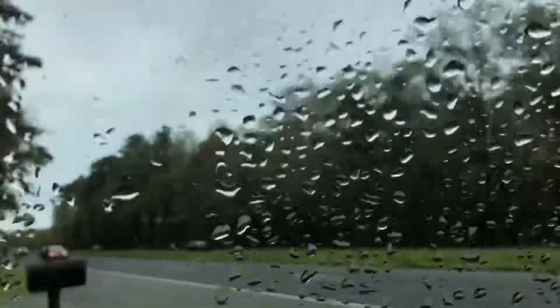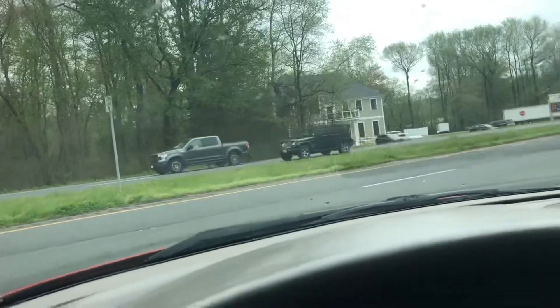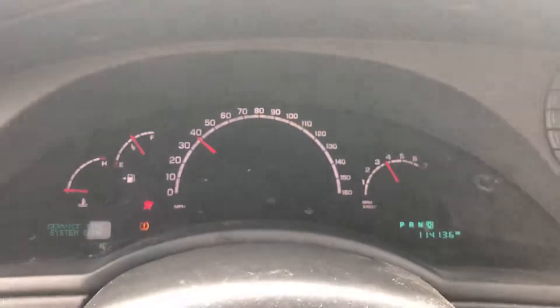It is a holiday weekend so there's a lot of traffic on 113. If you decide that this 114,000-mile Pacifica is the vehicle for you, you'll owe a deposit of $250 followed by the balance within seven days. You then have a total of 30 days to pick this vehicle up here in Frankfort, Delaware.